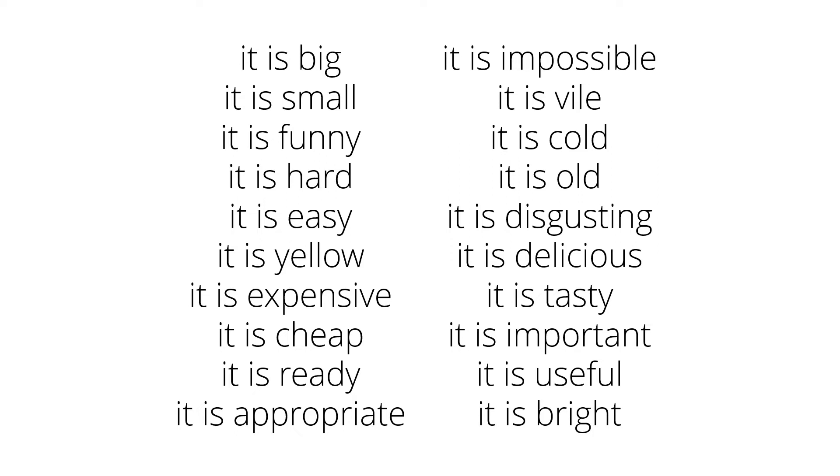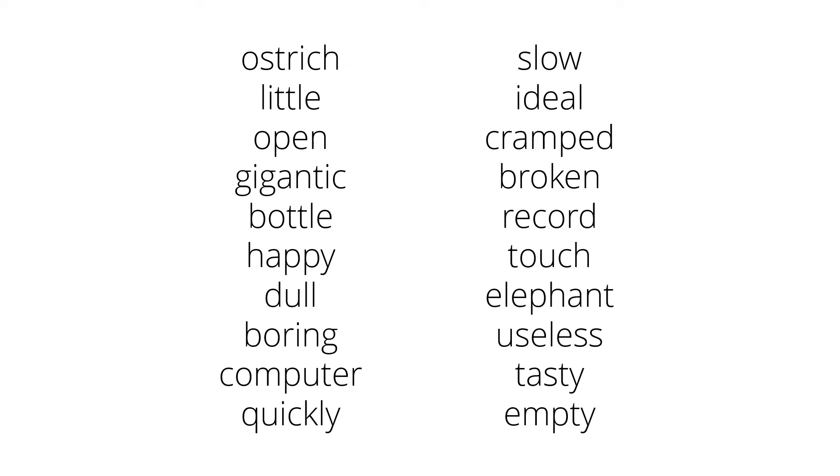So all those words after 'it is' — big, small, funny, hard, easy — are all examples of adjectives. Have a look at this list of words and go through them to see if you can work out which ones are adjectives. Press pause on the video and have a go at putting 'it is' in front of each one. If it works, then it's an adjective. If not, it's not an adjective.